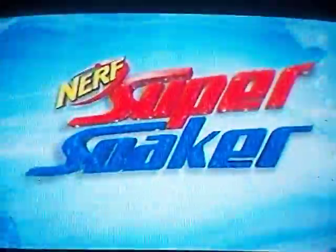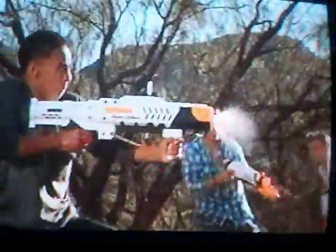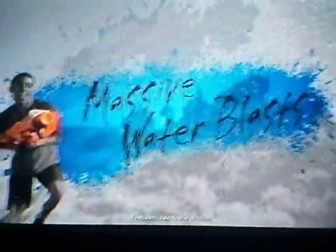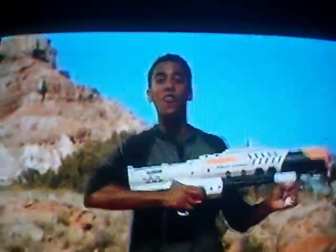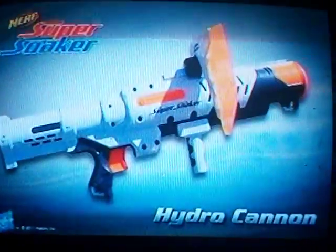New from Nerf, the Super Soaker Hydro Cannon — the biggest current water blaster. The massive water blast. Hydro Cannon — the most intense water blaster from Nerf. It's Nerf or nothing. Super Soaker Hydro Cannon. Batteries sold separately. Adult supervision required. Nerf.